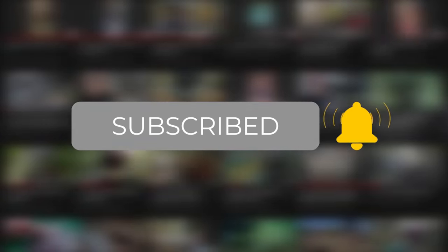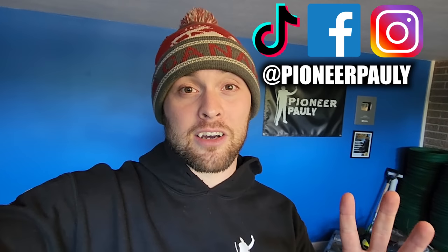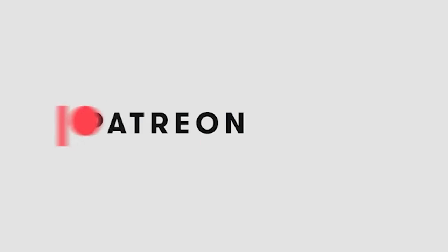That is it for this video. If you enjoyed it, chances are you're going to enjoy what I previously posted and what's coming in the future. Please don't hesitate to like this video and subscribe to the channel if you want to see more of these adventures. I also have a TikTok, Facebook, and Instagram account, and for anything exclusive I have a Patreon account open as well. Thank you for watching and thank you so much for your support.